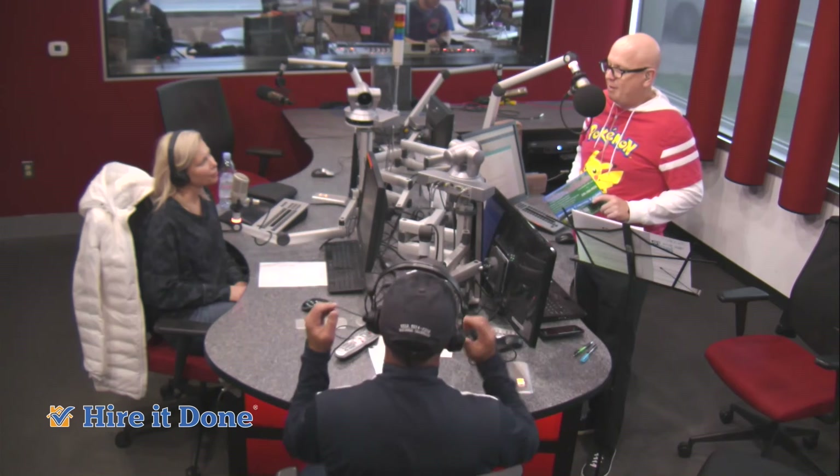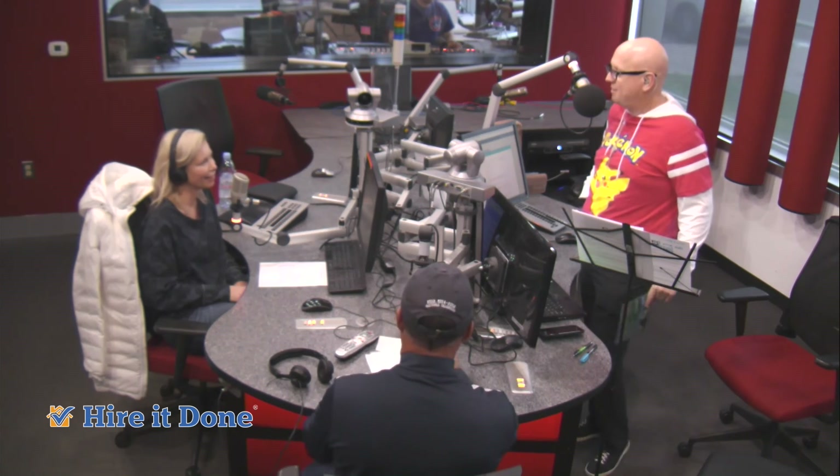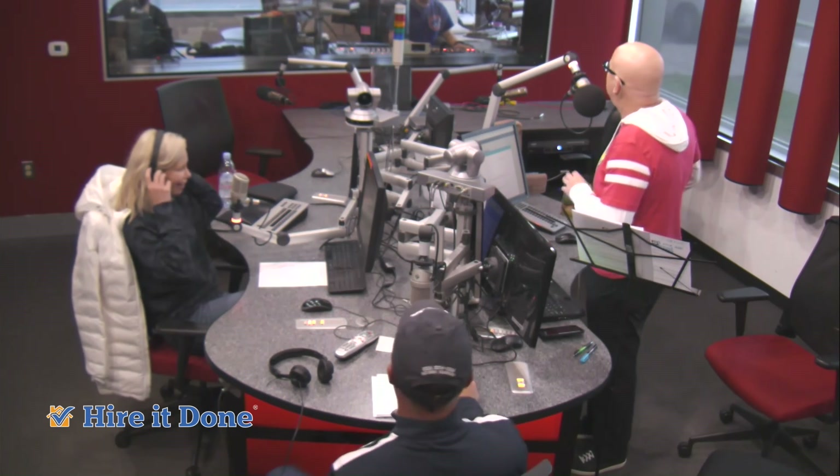We're going to take a quick break. When we come back, go in your basement right now — if it's wet, come back up because we're going to solve your problems, including Julie's. This is Adam Helfman with the lovely Julie Bertuzzi. Hired Done on 97.1 The Ticket.